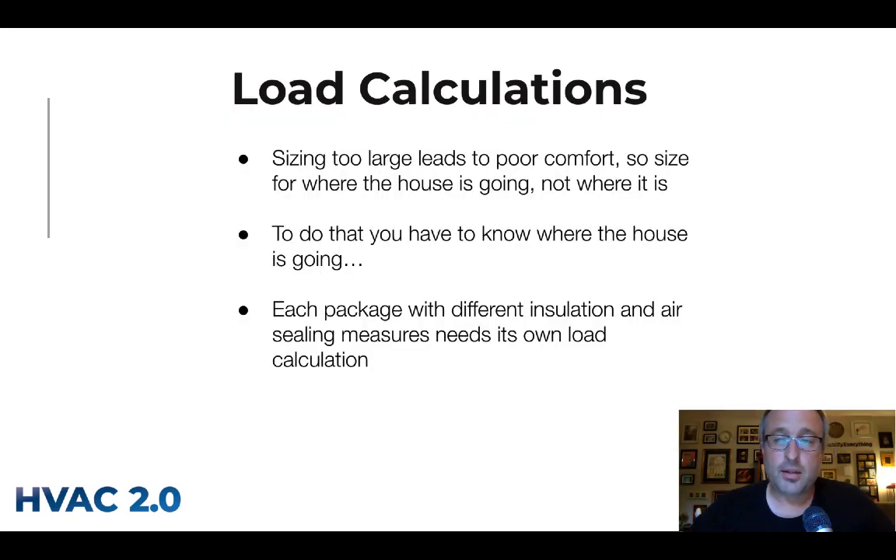Let's dig into load calculations a bit, because this is on the geeky side but really important. If you want a comfortable house, you do not want to oversize your HVAC. Right-sized HVAC runs almost all the time, constantly washing the house with a little bit of cool or warm. Oversized HVAC tends to make houses uncomfortable. You also don't want to size HVAC to where the house is today — you want to size it to where it's going.